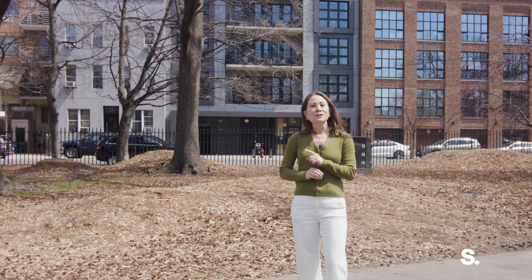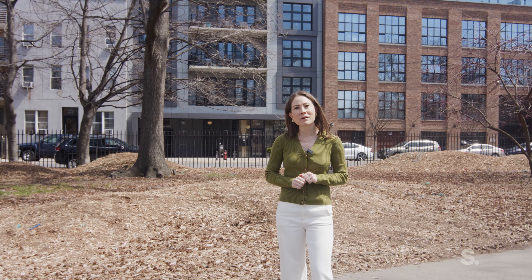I'm Maggie Chong of Sirhan, and today I'm going to show you 5B at 868 Lorimer. We are located right on McCarran Park at the crossroads between Greenpoint and Williamsburg. Before I take you to see the apartment, I'm going to show you a little bit about the neighborhood.